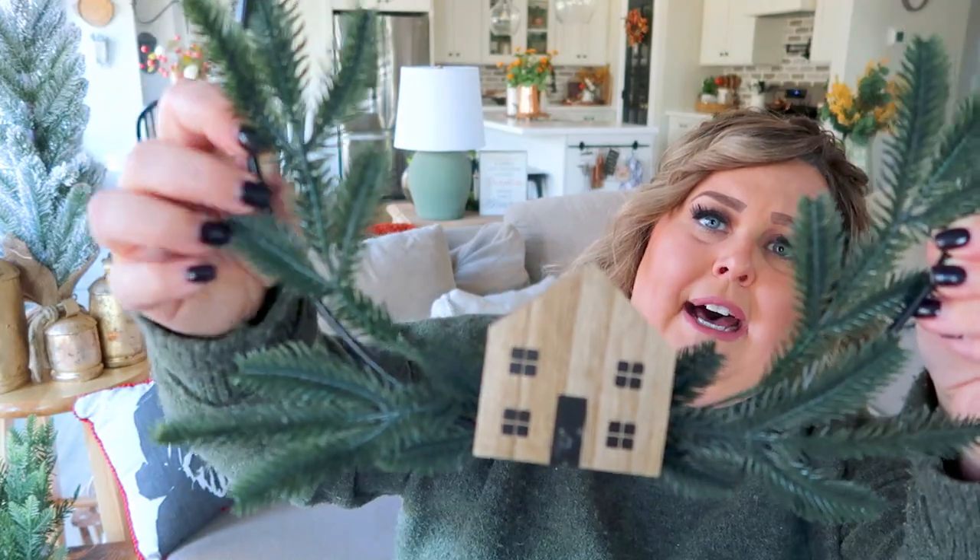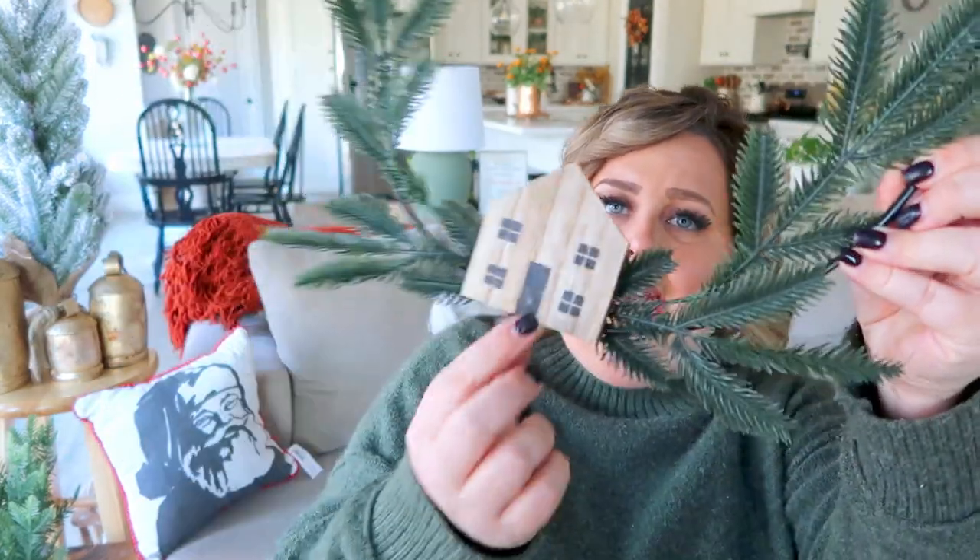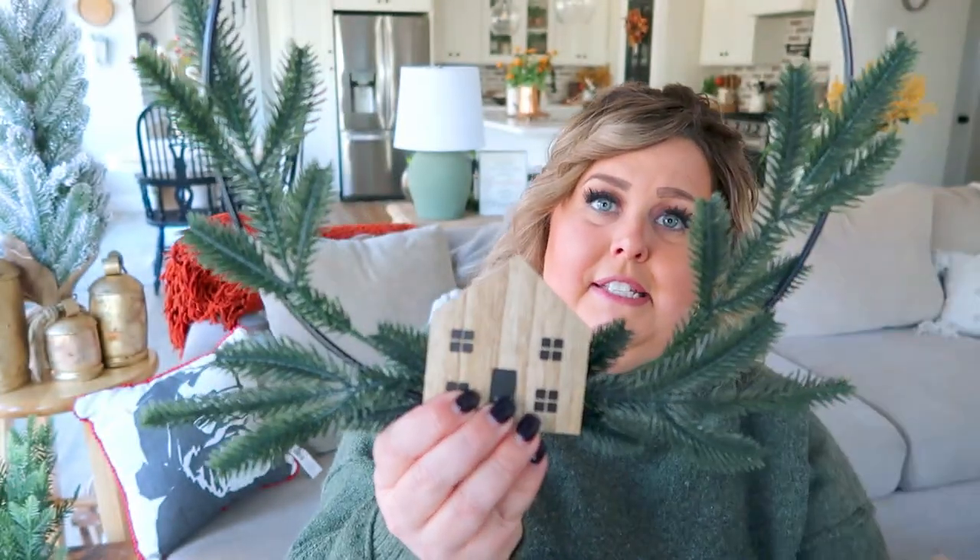I also picked up in the dollar section — for $5 — this adorable metal wreath with faux pine stems and a sweet little house. I originally planned for it to go on my pantry door, but I purchased something else for that, so this may go on my garage door or the basement door. I loved it and couldn't pass it up.